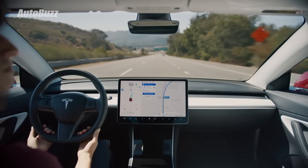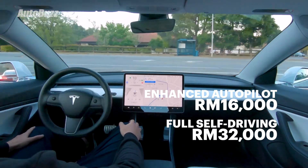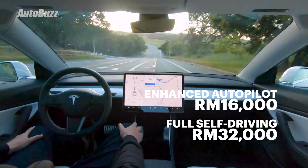For the driver assistance systems, you have the enhanced autopilot package for RM16,000 and RM32,000 for the full self-driving capability package.